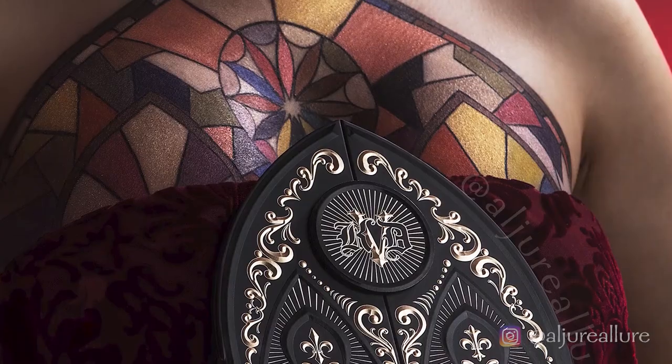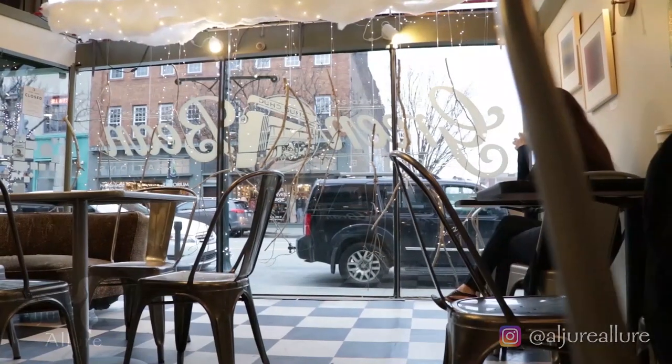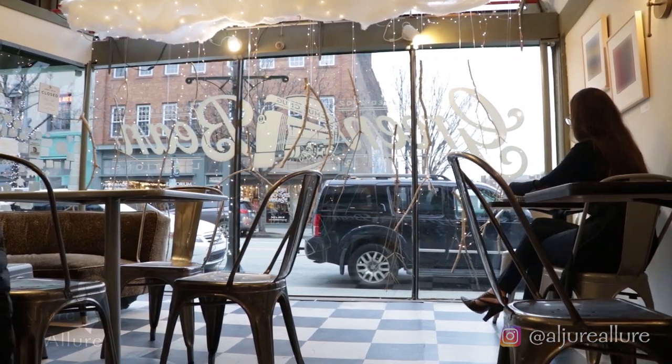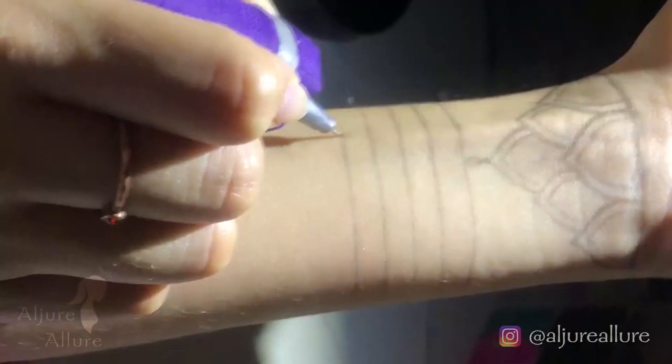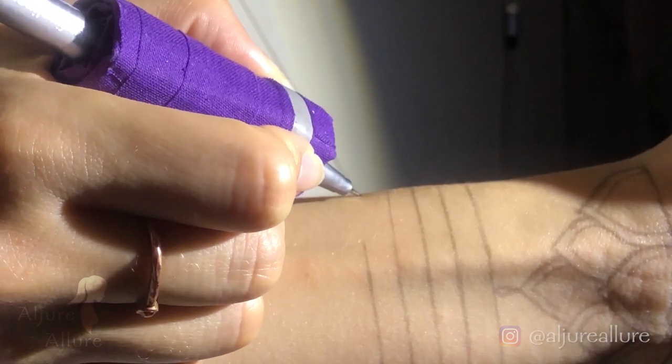Thinking about a piece and coming up with ideas — sometimes it's very instant, sometimes I think about it a little bit more. I let it boil a little bit, I let it simmer. Sometimes I make some sketches on paper, sometimes I go directly on my arm. It depends.